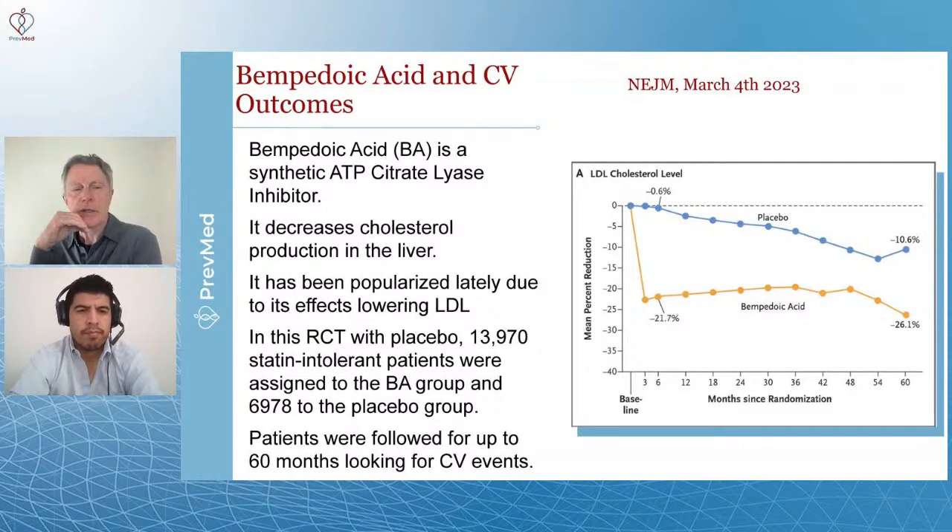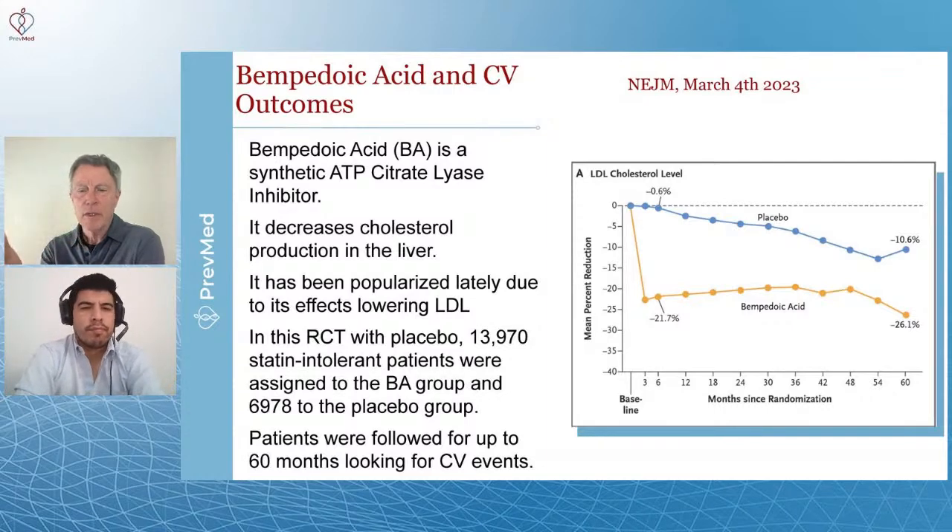Most folks watching our channel really don't think that decreasing LDL — quote, bad cholesterol — is going to impact heart attacks. So how do you describe what we're getting ready to talk about? This was a randomized clinical trial. The mechanism for bempedoic acid is to decrease cholesterol production by the liver in a way that's different from the way that statins do it.